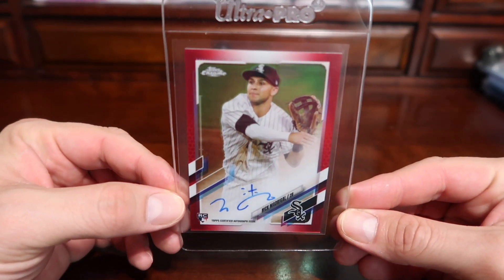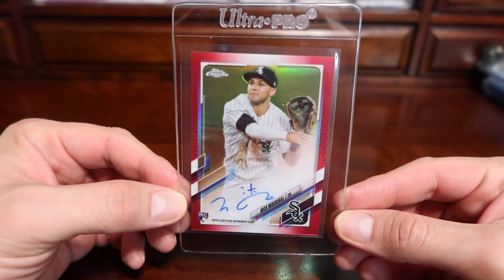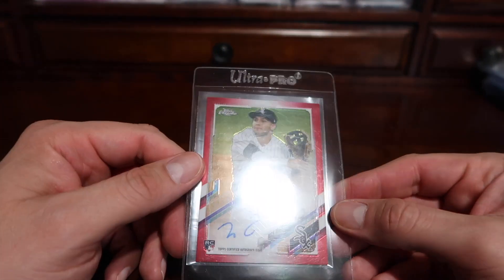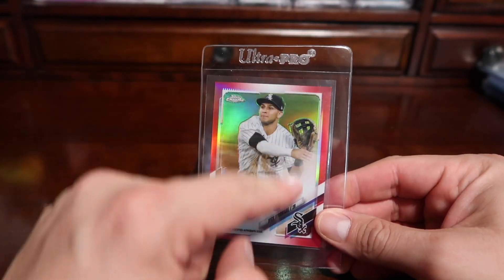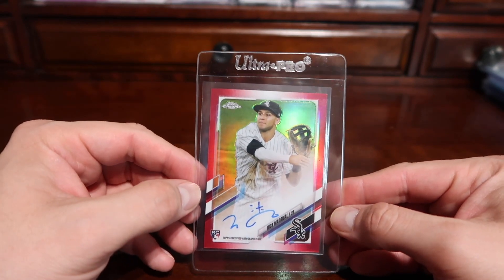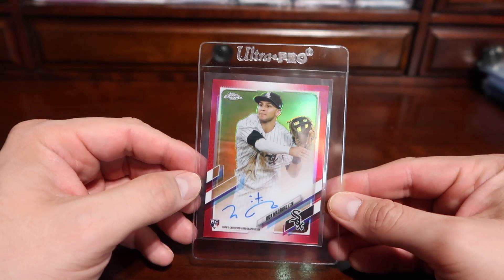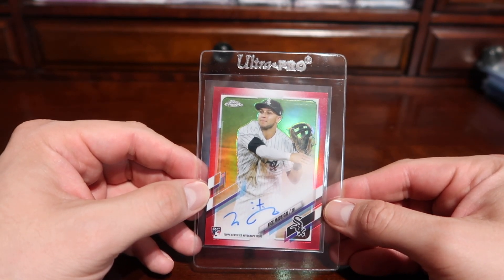Here are the five cards I chose to submit with my opportunity. The first card is this Nick Madrigal red refractor. I believe this will come back as a PSA 9, as there are some surface issues — print lines going down — that you can't see while it's in the holder, and that will keep it from getting a 10.